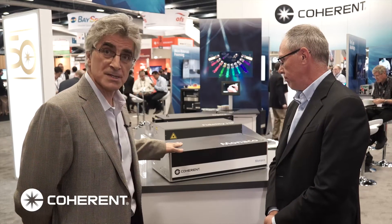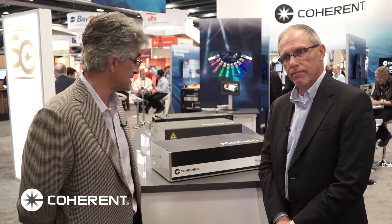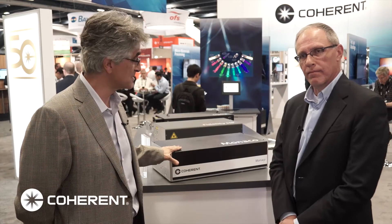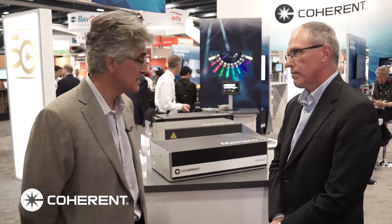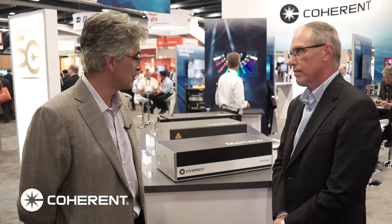We've also used the HALT-HASS protocol to develop this laser — one of the first laser companies to do that. It's based on the physics of failure, by which you drive the failure mechanisms in the laser and increase the engineering margin, which results in inherent reliability and long lifetime. It does take a fair amount of investment in terms of hardware and personnel, but we're really quite unique within the laser industry in offering this new manufacturing protocol.